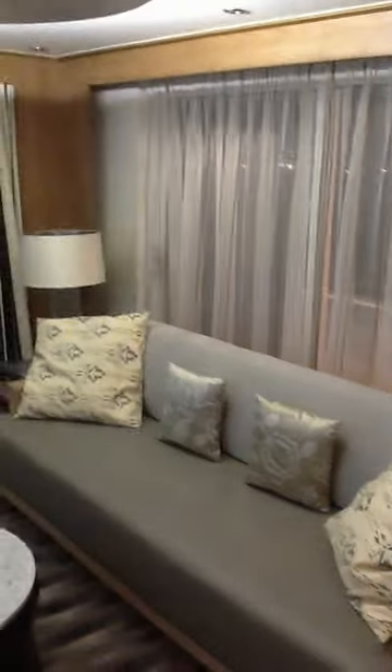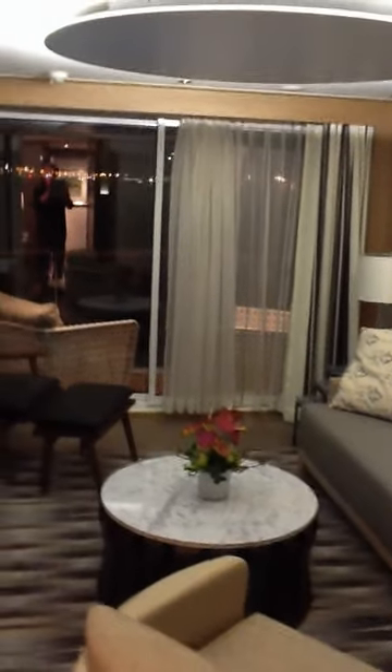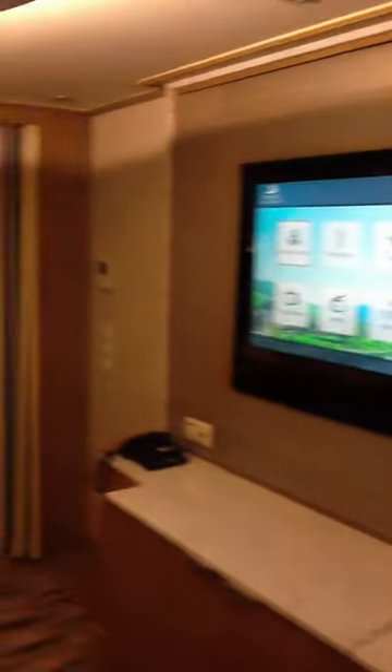Coming into the parlor area, you have a full sweep of this entire sitting area. Beautiful decor, flat panel TVs. Going out to your private balcony — not on one side, but on two sides. And there you have the Explorer Suite.